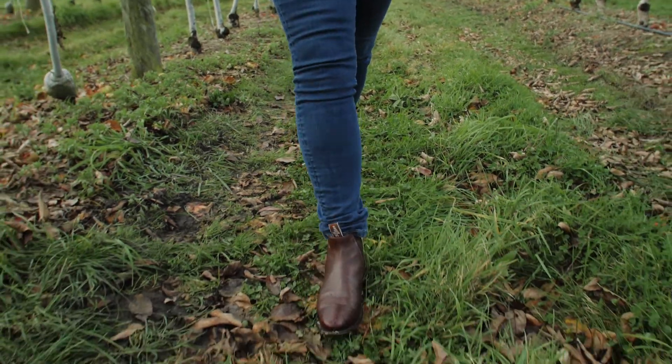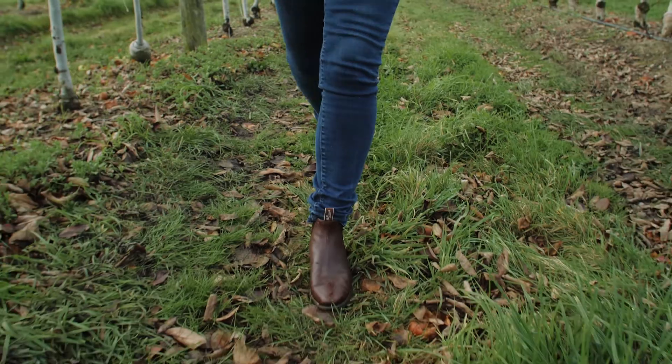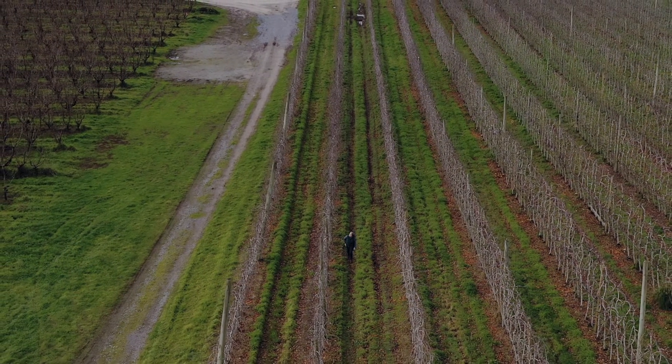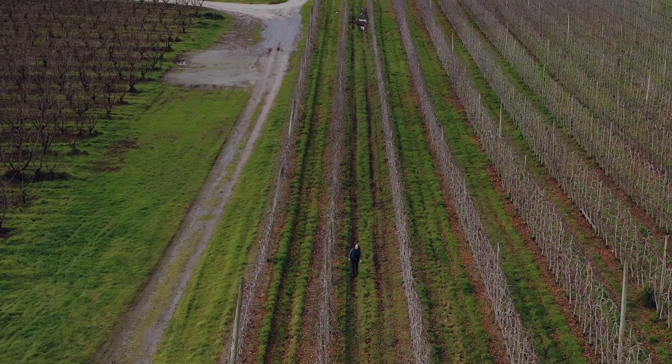They're now saying: we can actually get a supply from you using tissue culture, and we can cut out some of the land we've put aside for rootstock production and grow our products directly.